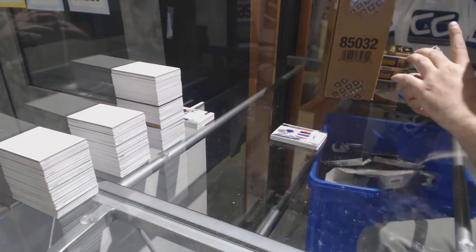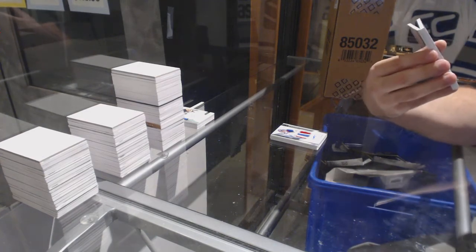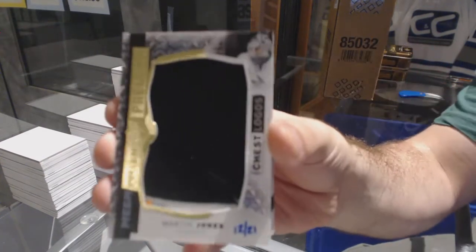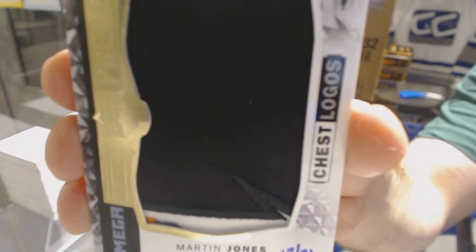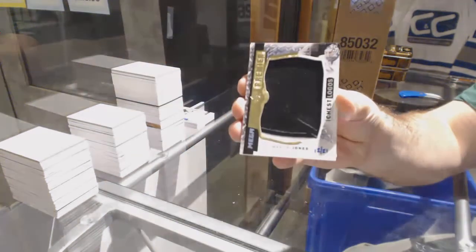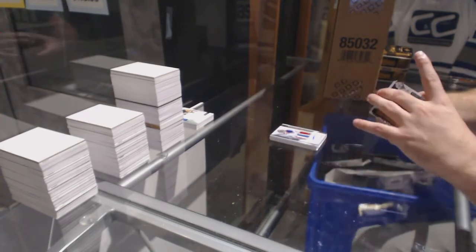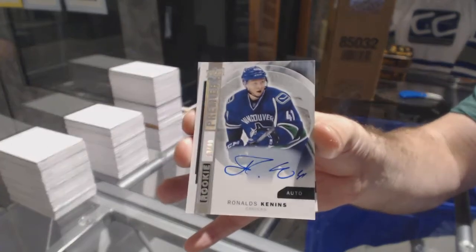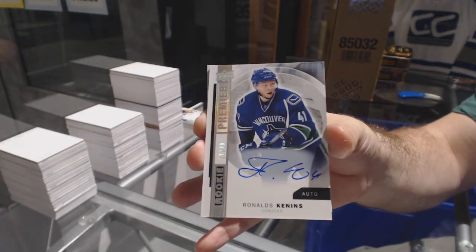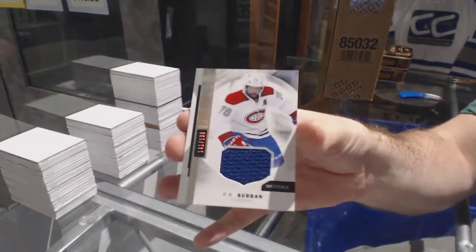Alright, number 21 — probably the worst four-color mega patch I've ever seen — for the San Jose Sharks, Martin Jones. And yes, it is four colors. Number 49 for the Vancouver Canucks, Ronald Keenens. And for the Montreal Canadiens, the $1.99 P.K. Subban.